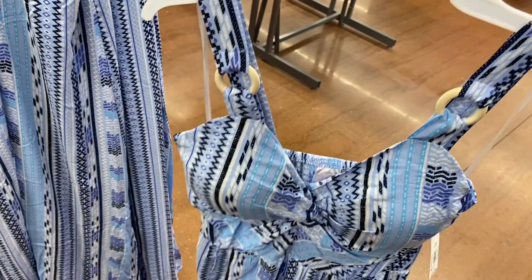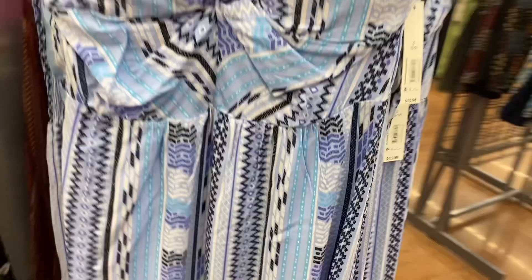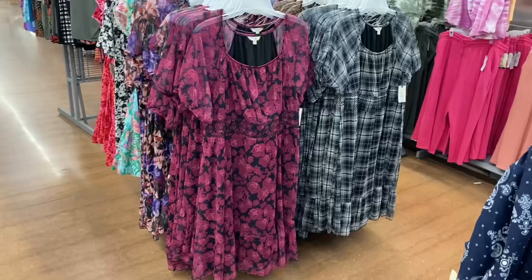It's smocked in the back — a lot of things at Walmart are smocked, like shirts, dresses, and waistbands. This one comes in different patterns; I've seen it in this coral and I really like it. They also have some new Terra & Sky plus size dresses here too.